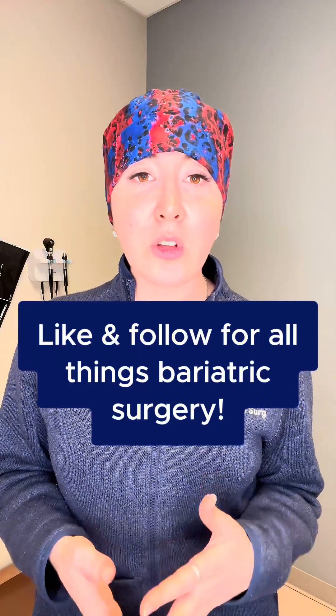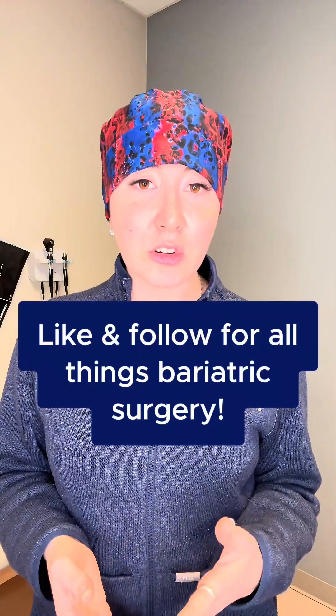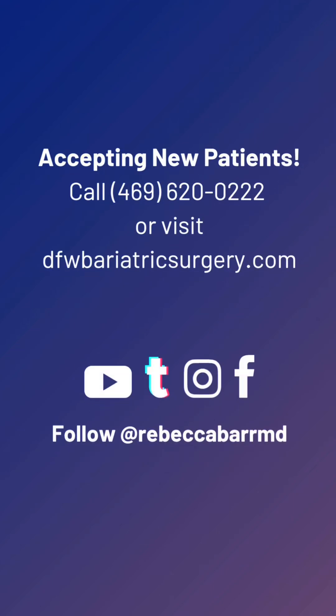As always, remember to like and follow for all things bariatric surgery, and if you're looking for a surgeon in Dallas, Texas, you can see us at DFW Bariatric and General Surgery.